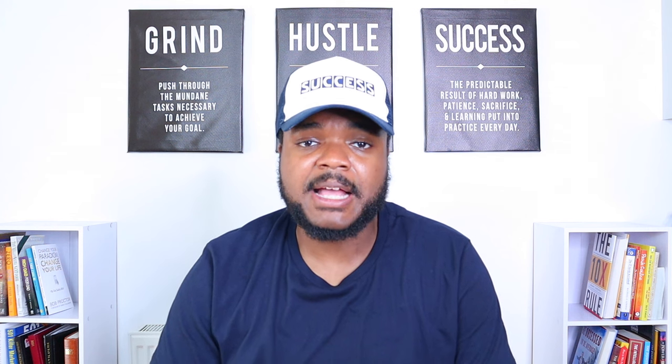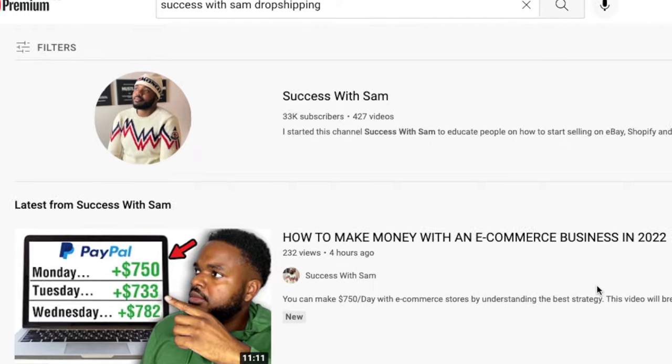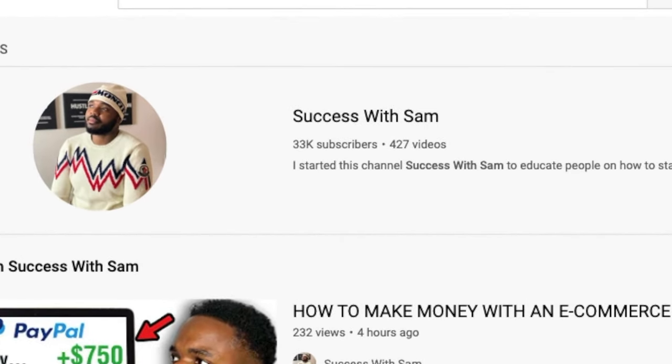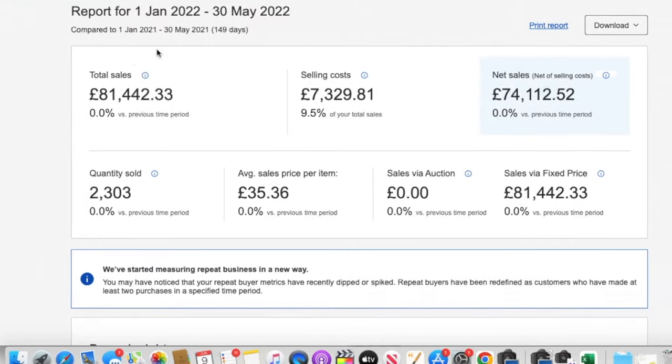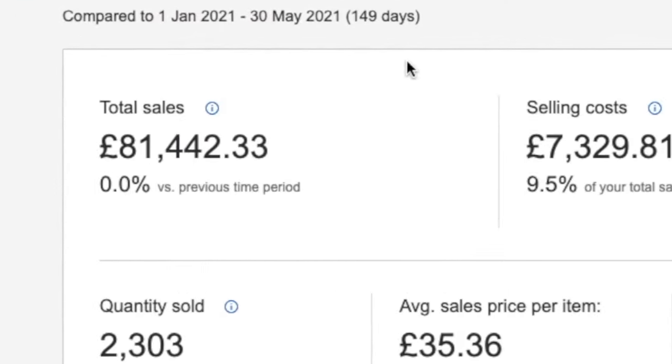In today's video, I'm going to be giving you guys a mini masterclass on exactly how you can start eBay dropshipping as a beginner. My name is Sam, and on this channel I've made over 400 different videos breaking down various tips and tricks you need to know when it comes to making money online. Over the past few years, I've managed to build various different eBay stores — as you can see from this one right here, I managed to make over £81,000 in a few months, which is around $90,000.